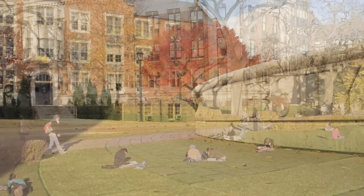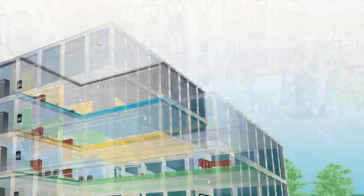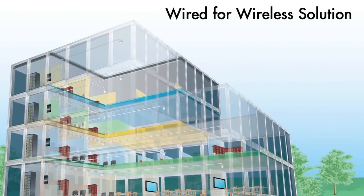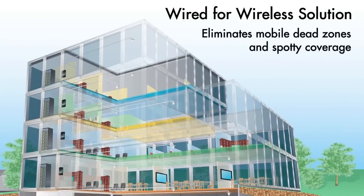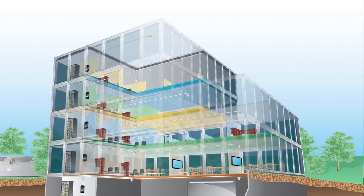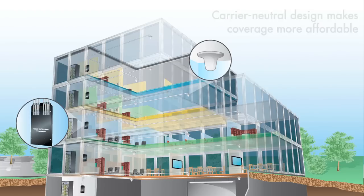Especially blanketed coverage throughout an entire building or campus. To meet the challenges of the ever-increasing mobile population, CommScope developed the Wired for Wireless solution — a unique, affordable approach to eliminating mobile dead zones and spotty coverage within new buildings and campuses before the first occupants arrive.